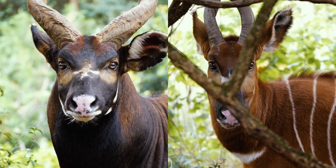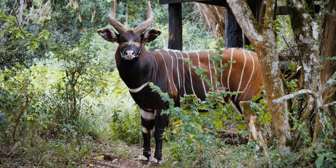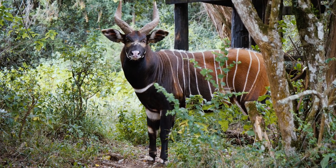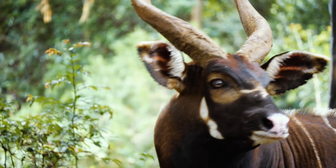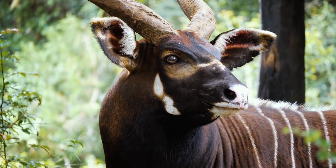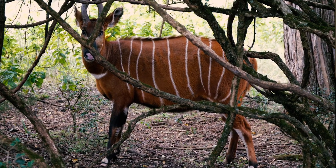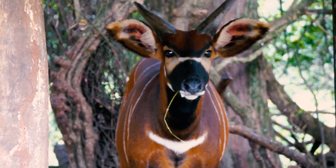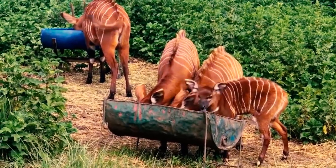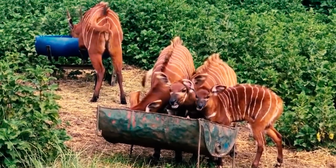Male and female bongos have several physical and behavioral differences. Male bongos are typically larger and have thicker, more curved horns, which are used to defend against predators and to establish dominance over other males. Female bongos are smaller with smaller, straighter horns. Behaviorally, males are more territorial and aggressive, while females are more social and may form small groups with other females and their offspring.